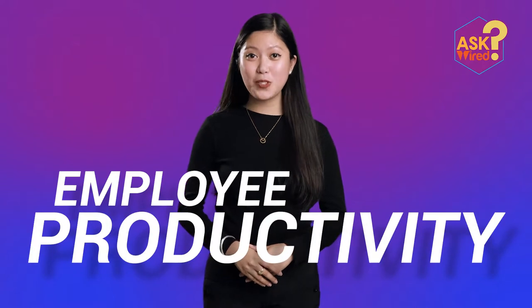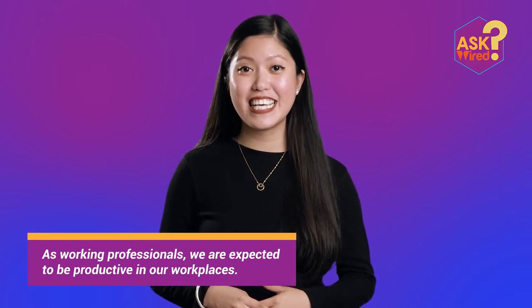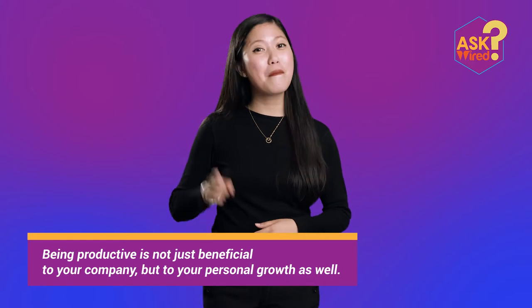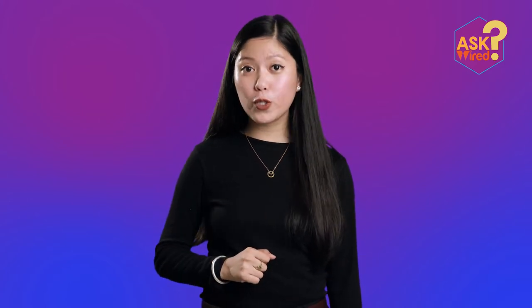Employee productivity is important to any company. As working professionals, we are expected to be productive in our workplaces. Being productive is not just beneficial to your boss or your company, but to your personal growth as well. Through the years, technology has changed the way we work, and in this day and age, it has become an important tool in accomplishing our tasks.